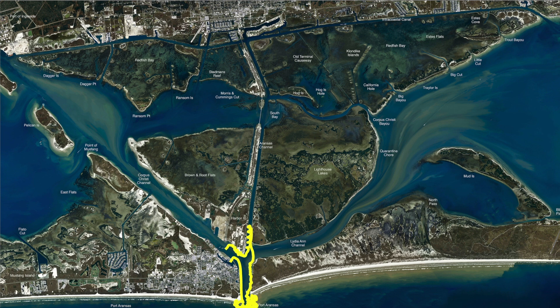Out here in front of Charlie's Pasture, right by these houses, all the way down on these rock piles through here, sheephead have been running. Black drum mixed in with a few speckled trout first thing in the morning.